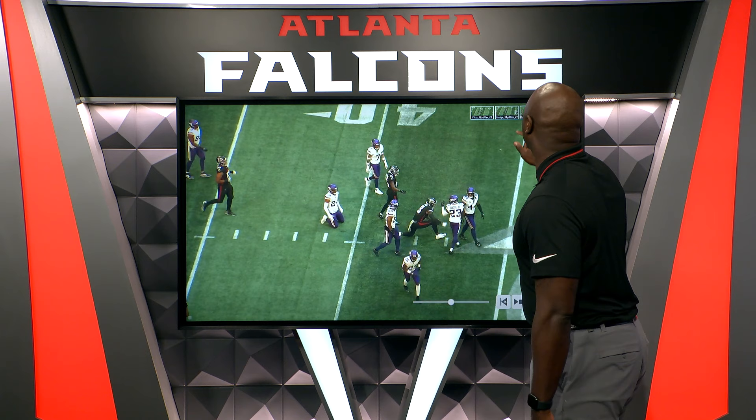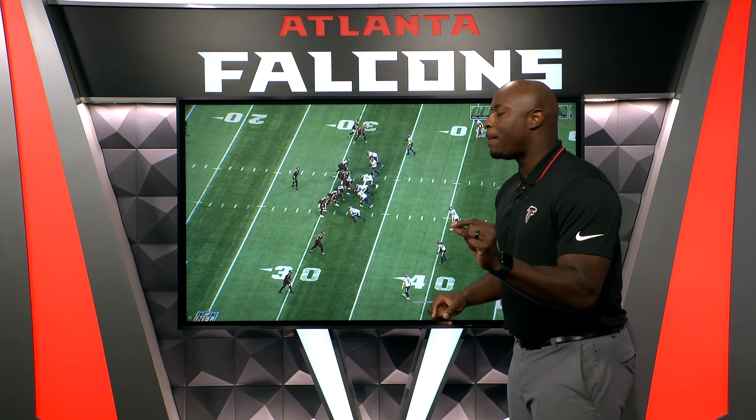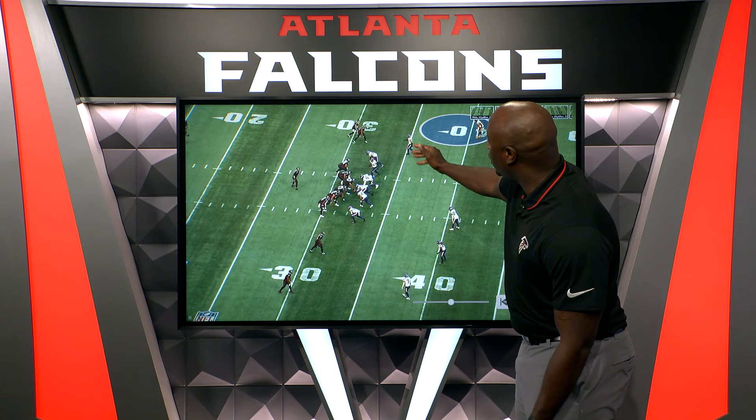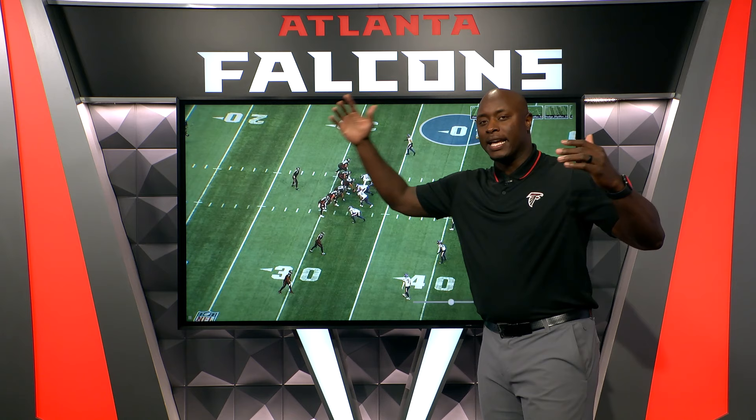Let's talk about Cordero Hodge, another guy who made a bunch of big-time plays in this ballgame. This particular play is versus Cover 2. The weak spots in Cover 2 are the outside zone in between the corner and the safety, and also in the middle of the field — that's a big play area. So on the outsides and in the middle is where Cover 2 can be attacked.